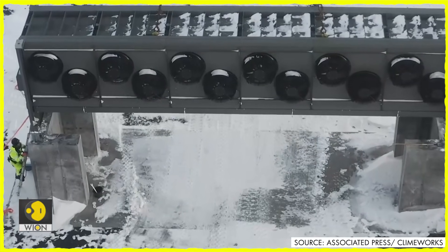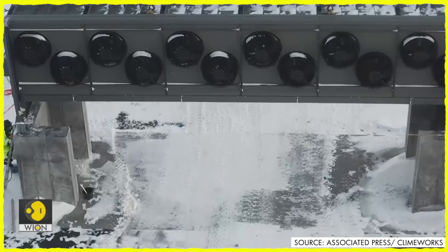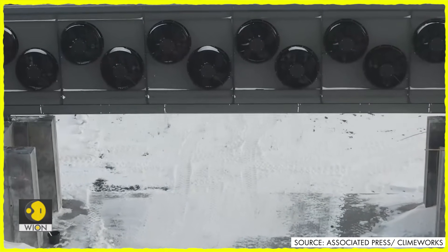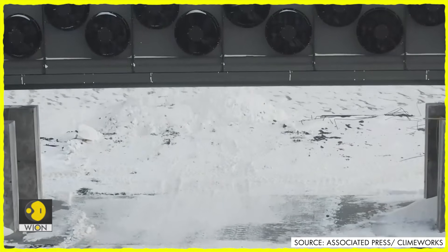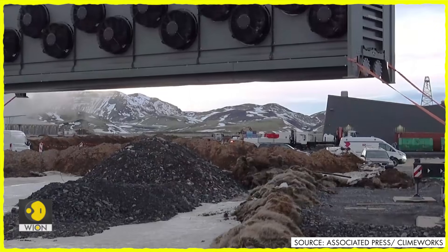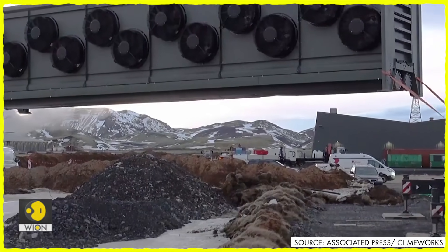Filters and massive fans in the Orca plant in Hellisheidi, Iceland, capture carbon from the atmosphere and store it below ground in basalt rock where it can be mineralized. The plant has been built by the Swiss company Climeworks using technology from another Icelandic company called Carbfix.